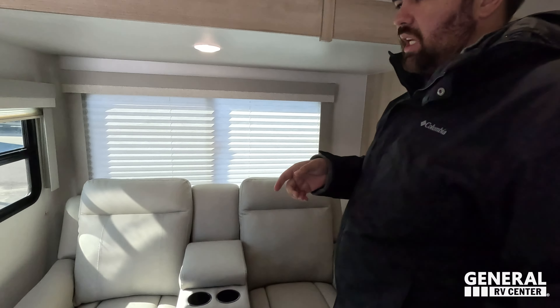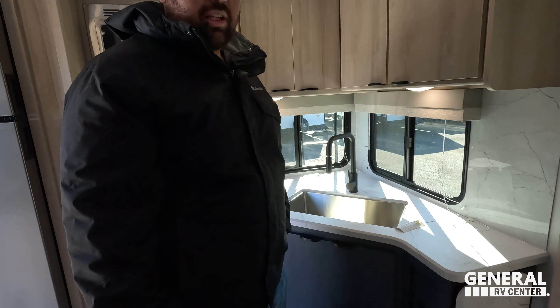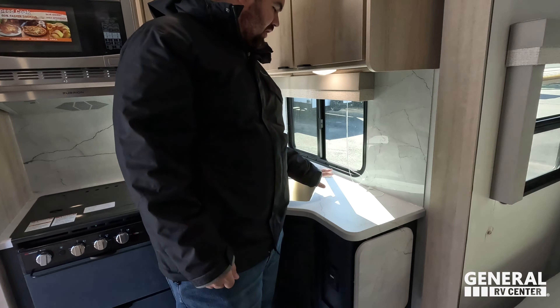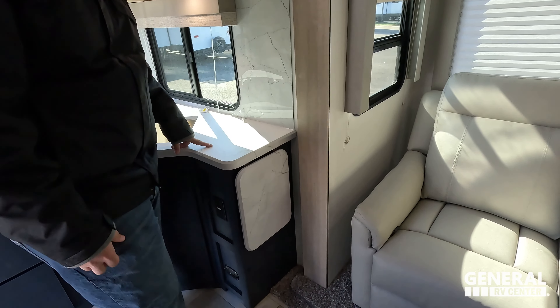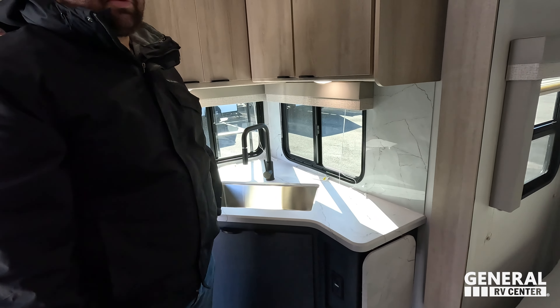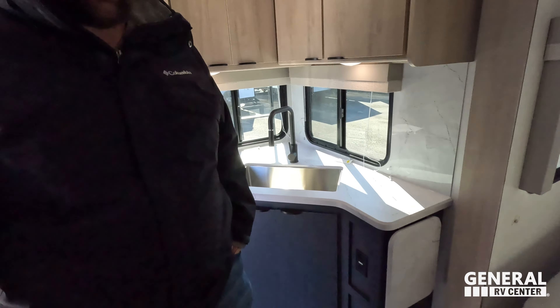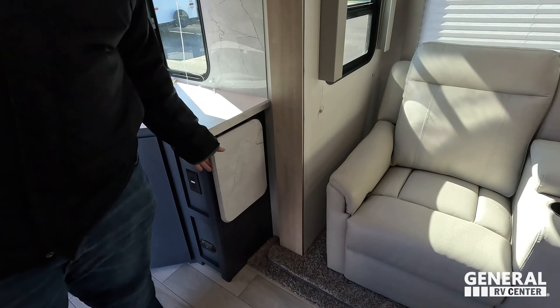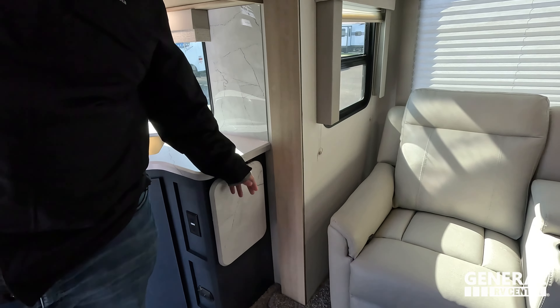Dislike number two is going to be in here — there is not at all a lot of usable countertop space. Like if you're trying to chop veggies on a cutting board, you've got like this area here and that's it. Also, I could see that countertop getting stuck in that slide out — you could have it up and then rip it off putting it in, or when it's closed it could pop open and when you pull the slide in it messes it up.